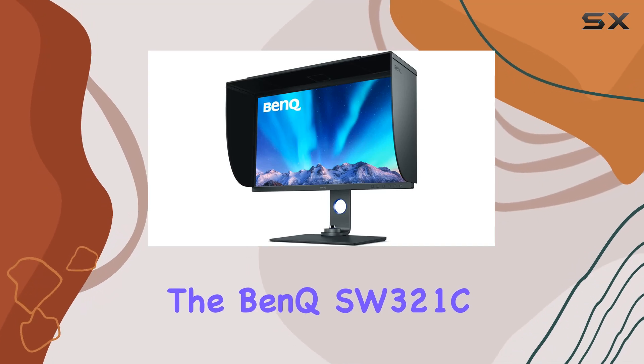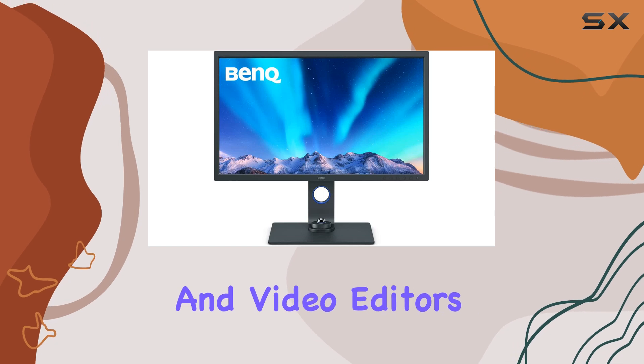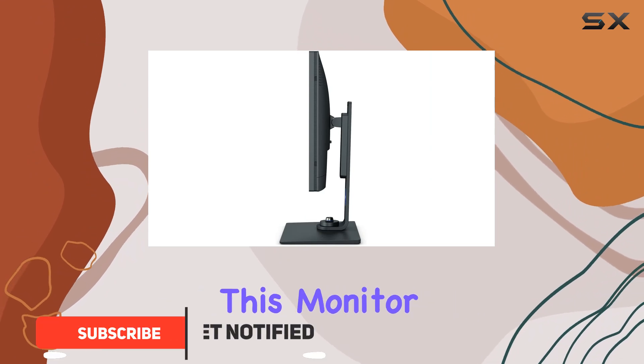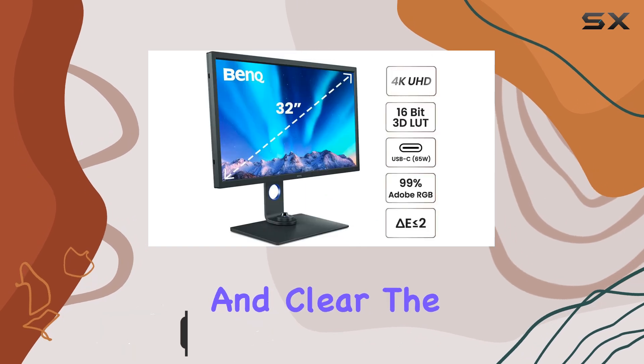The Bank SW321C is an exceptional monitor designed with photographers and video editors in mind. With its 32-inch 4K IPS UHD display, this monitor offers a stunning visual experience, ensuring every detail is crisp and clear.